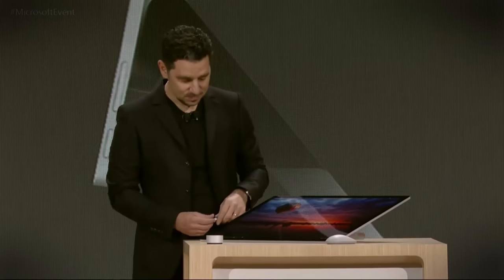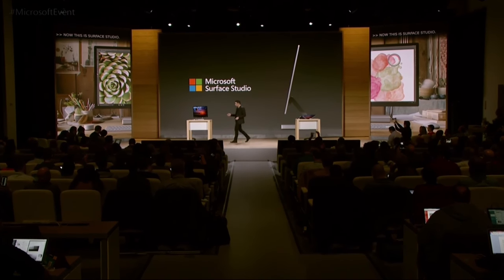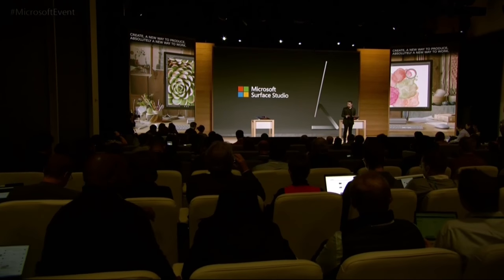Now this is Surface Studio. So I walk you through it, but this is really a new way to create. It's a new way to produce. It's absolutely a new way to work. It's meant to turn your desk into a studio — that's what it's going to do.